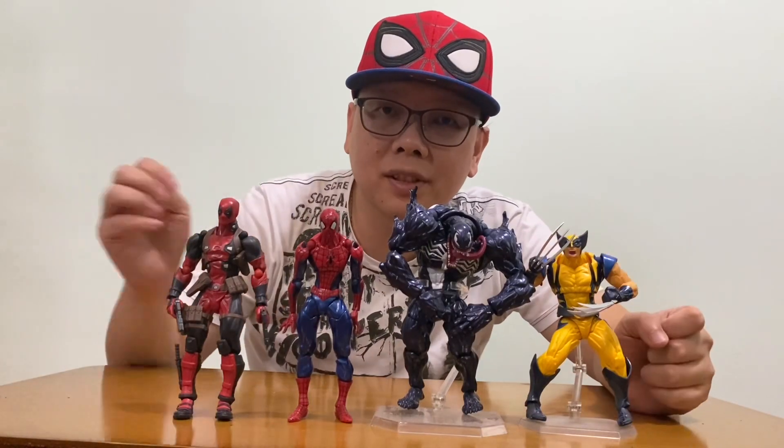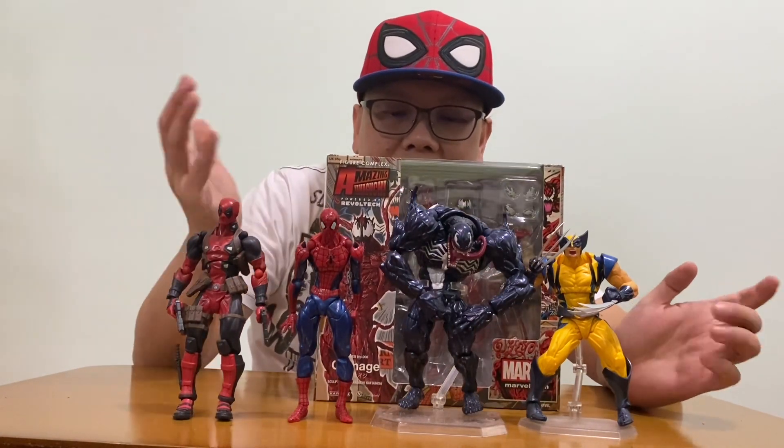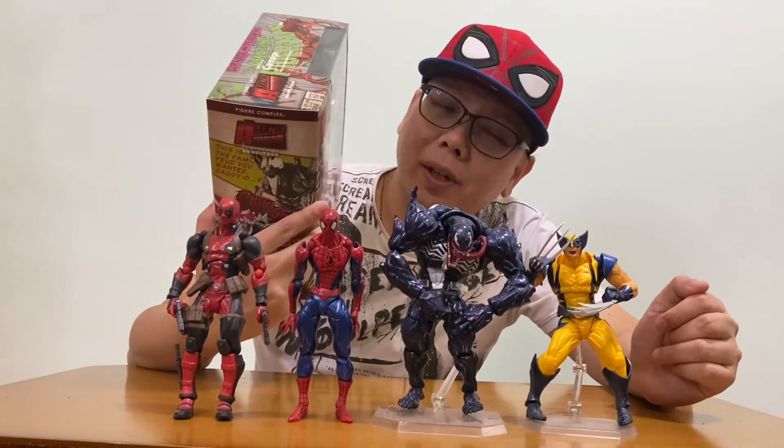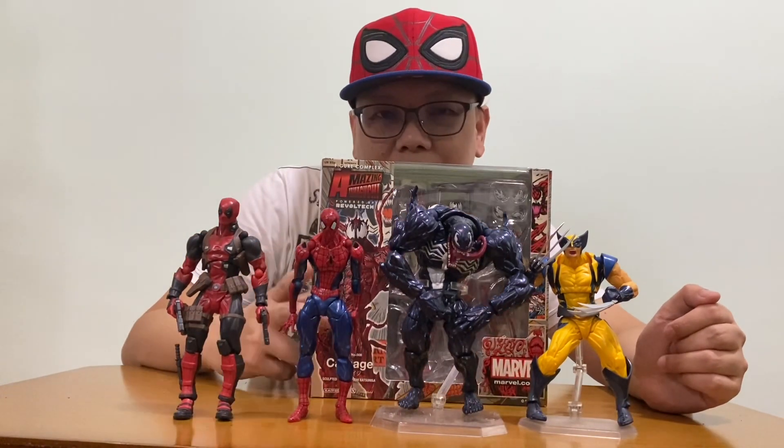The last Amazing Yamaguchi I've gotten is this Carnage. As you can see, it is still in the box. I'm still thinking whether I should just sell it off or open it up, because, like I said, it's just a big letdown to me.